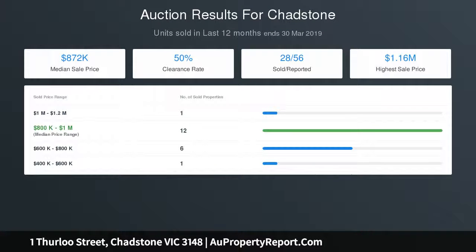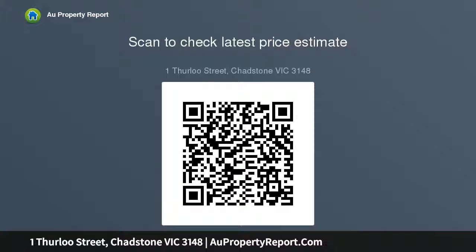Walking distance to home plantation station, schools, buses and Chadston shopping center, and minutes to the M1 freeway. Please note Buxton Real Estate may refuse to provide further information about the property should you prefer not to disclose your full contact details.